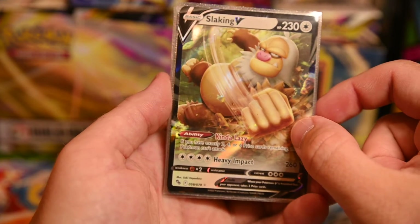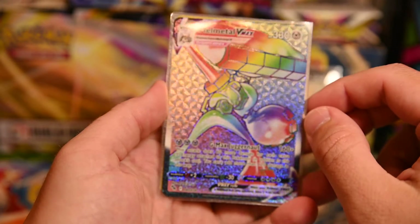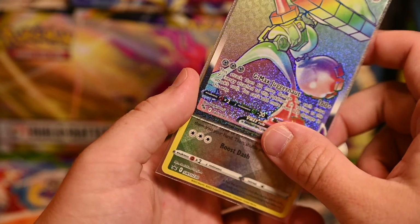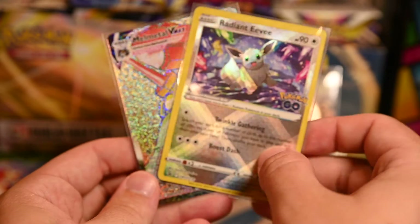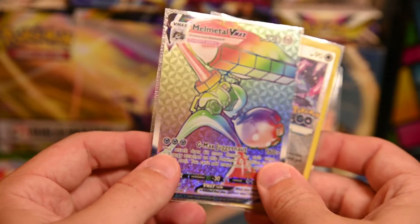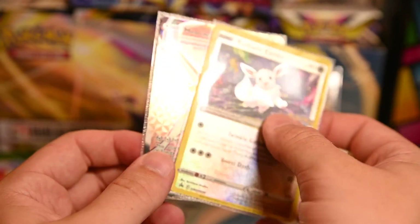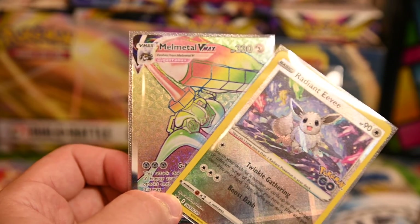We have our Slaking V, our Melmetal V-MAX rainbow rare — actually a pretty cool looking card. Melmetal is literally exclusive to Pokemon GO for that matter. And our radiant Eevee. The best two coolest cards from this box. I'm curious what the regular rare Melmetal looks like. Actually, now I'm thinking about it — this is the Gigantamax version, that's why it looks so different from the regular one. It's a version I've never seen.